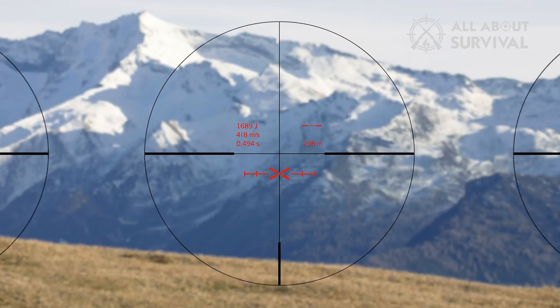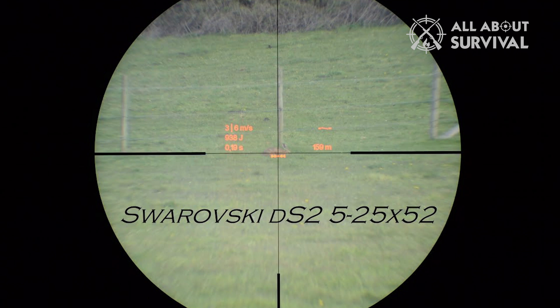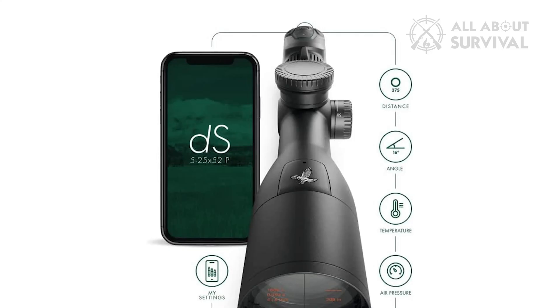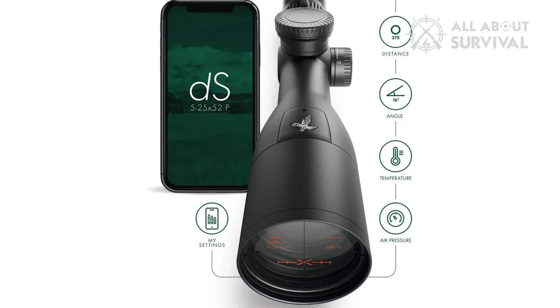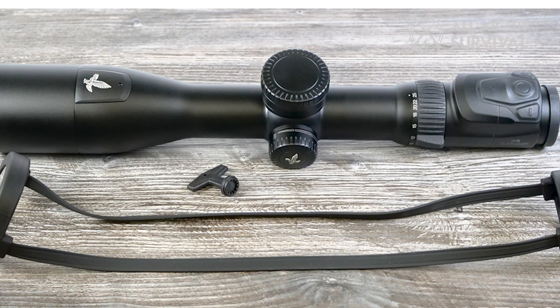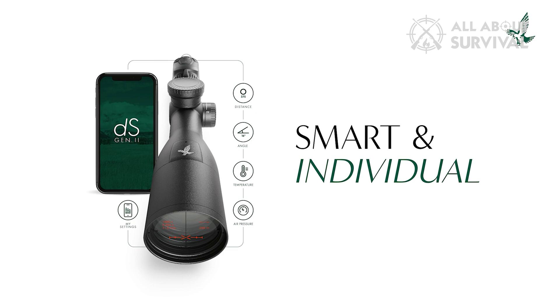Some of the available reticles even have wind holds, and the only adjustment you have to make is the parallax. The Swarovski DS Gen 2 is really in a category all its own. Not only does it give you the correct holdover, but it also tells you the bullet's time of flight, impact velocity, and impact energy at the range distance. This scope is cool as hell. It is way too expensive for most hunters and a bit large and heavy. It also requires a smartphone app to initially transfer all the ballistic data. However, if you want to make hitting at long range as simple as possible, this is the scope.